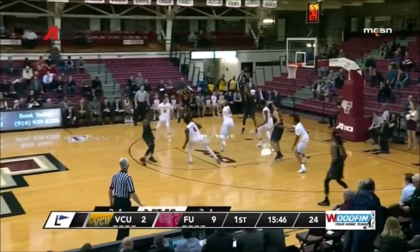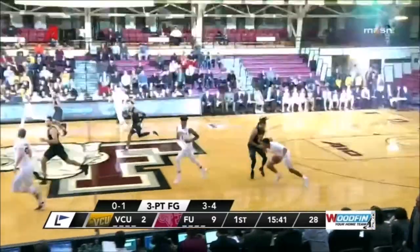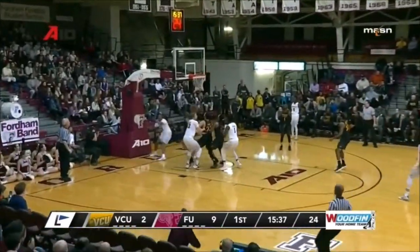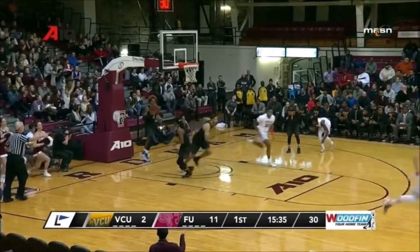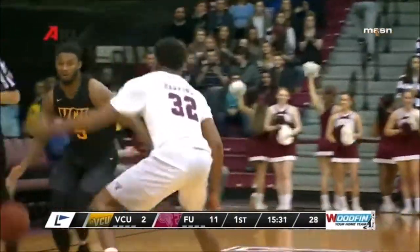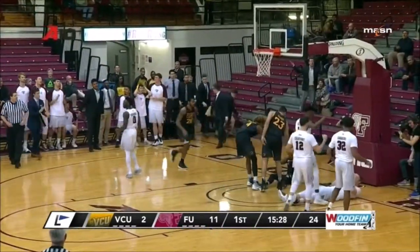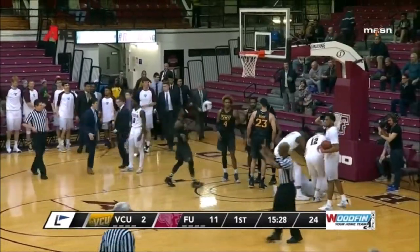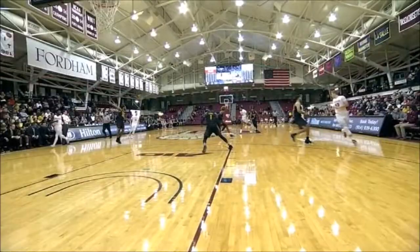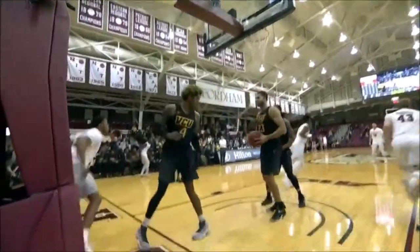They still have not attempted a two. Tillman wide open, can't get it to go. And that's what Will Wade said earlier — we've got to make them take twos. Hawkins drives to the basket and lays it in for two more. The good news for VCU is they made him take a two. 11-2 Fordham. Brooks to the basket, draws contact — he got bailed out there with a blocking call. Fordham out to an early lead, 11-2 over VCU.